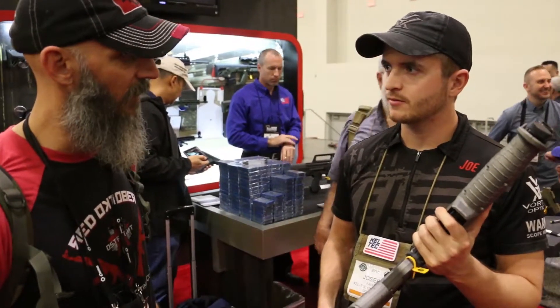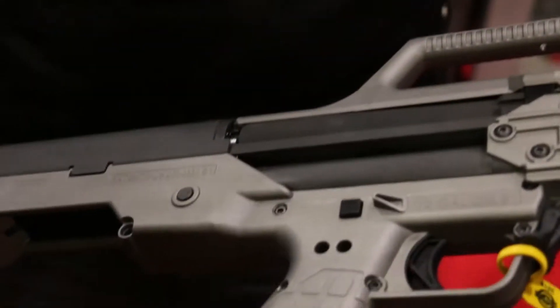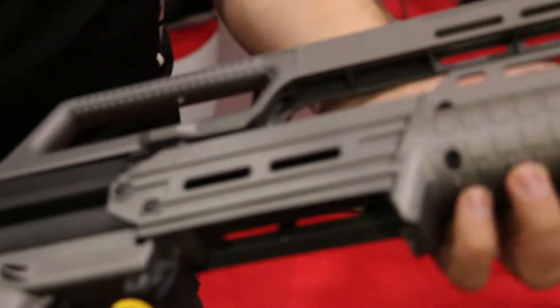That's down under $500 now? Yep — retail on this one is $495. So that's about half the cost of a standard KSG. That's awesome.